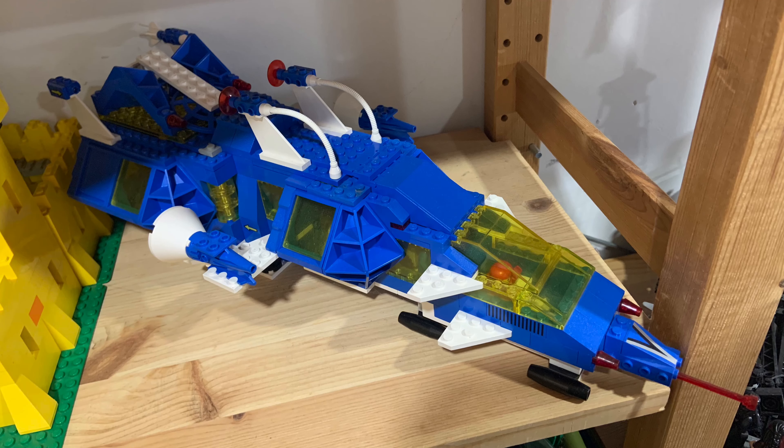Hello BrickFamers, MeisterDad here. I know you've seen classic space. I know you visited a galaxy far, far away. But in this episode of the BrickFam, we're going to look at some modern space. Welcome to BrickFam. We're glad you're here.